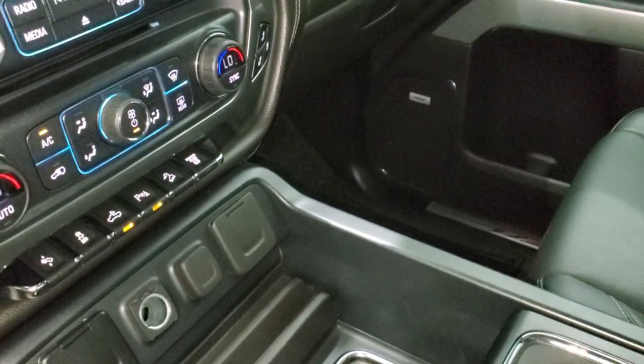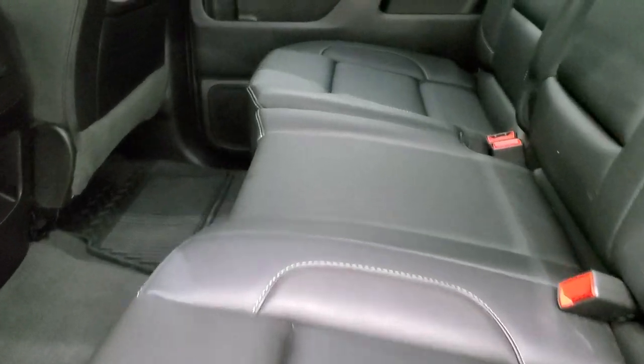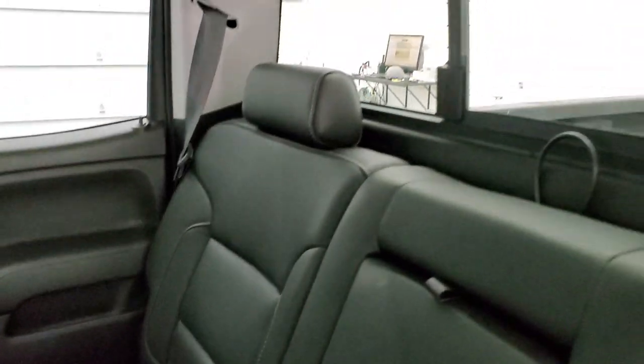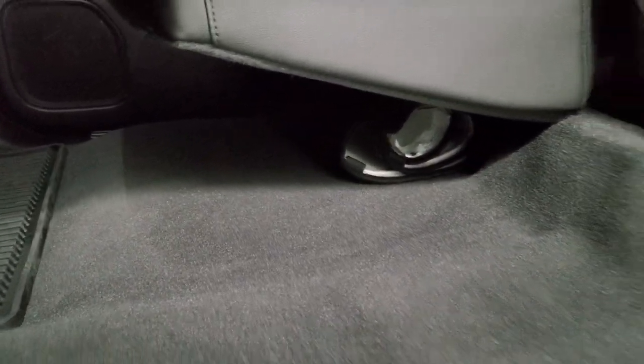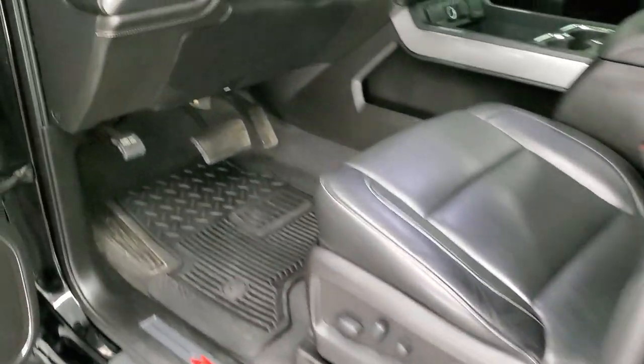We'll take a quick look at the back seats and then start it up and look under the hood. Back seats are just as clean as the front seats, no rips or tears back here. It does have the LATCH child safety system for car seats. Power sliding rear window with built-in rear defrost. Seats are in excellent shape — I don't think this truck has ever been smoked in, smells very clean inside. Carpeting is in excellent condition with all-weather floor mats back here, and it looks like it has a winter front.